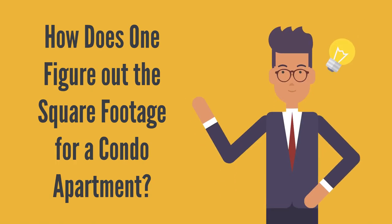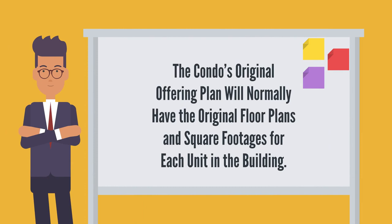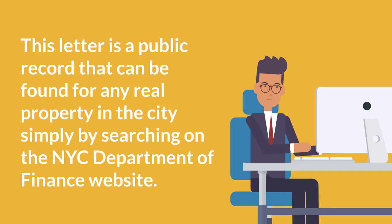How does one figure out the square footage of a condo apartment? Determining the square footage of a condo is much easier than trying to determine the square footage of a co-op. The condo's original offering plan will normally have the original floor plans and square footages for each unit in the building. In addition, the New York City Department of Finance will list what they call the net square footage of the lot from the condo declaration in each property's most recent notice of property value letter. This letter is a public record that can be found for any real property in the city simply by searching on the New York City Department of Finance website.